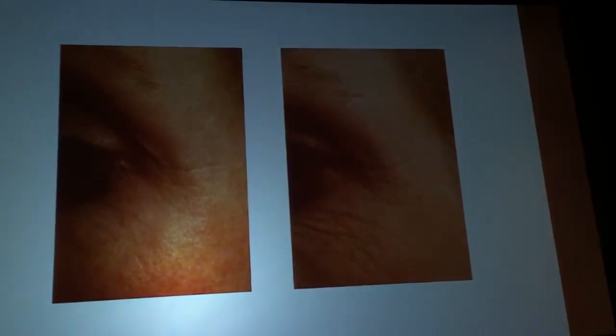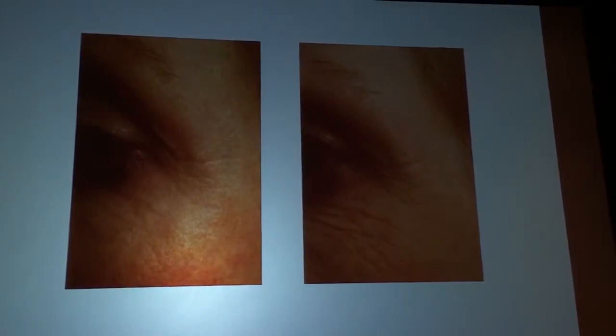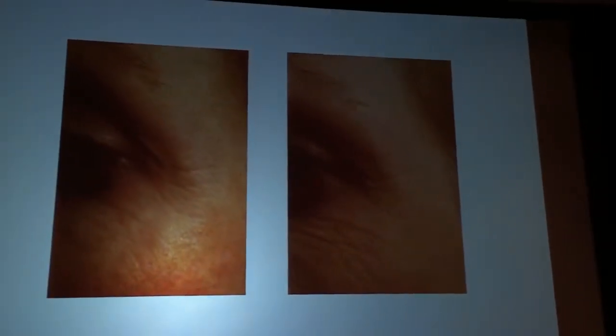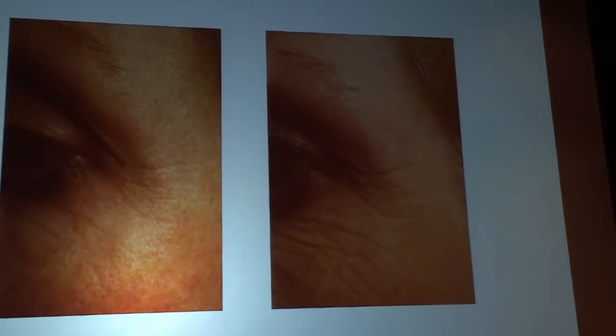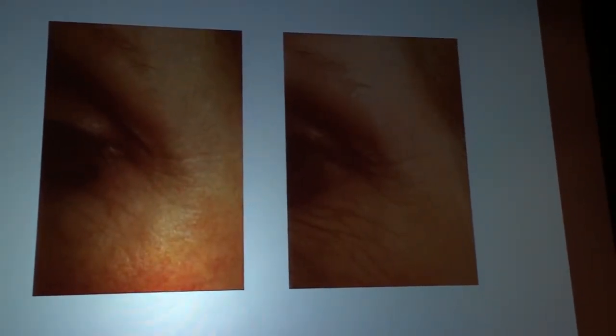So we put it on people who didn't have any medical problems, and lo and behold, those wrinkles got better. We thought we had something here. We'd have to do the whole process of billion-dollar studies to get it approved as a drug, so we basically started using it cosmetically.